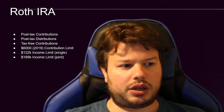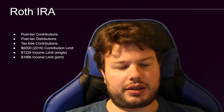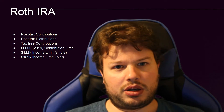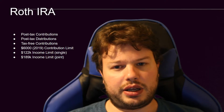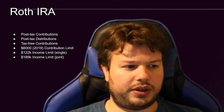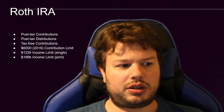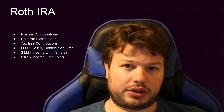The income limits are $122,000 for a single filer and $189,000 for a couple that files jointly — that is the earned income threshold for the IRS. So if you make under $122,000 in a year, you can contribute the full $6,000. If you're married filing jointly, you can contribute the full $6,000 unless you make over $189,000 a year.